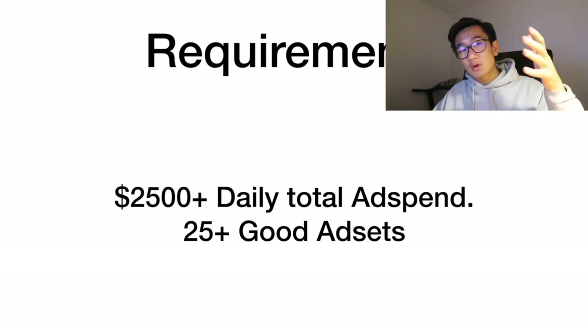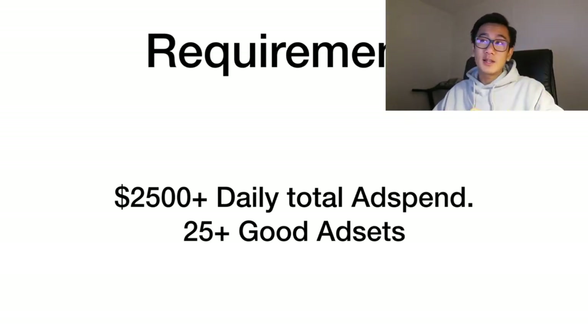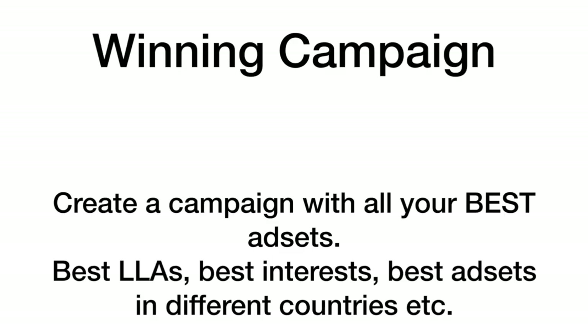The requirements are: you're going to need over $2,500 in daily ad spend in total, and you need at least 25 good ad sets. These good ad sets can be interest targeting or lookalike audiences in many different countries — for example, a dog interest for the US and a dog interest for the Netherlands both performing well would count as two good ad sets. You need 25 plus, and you can use lookalike audiences as well.